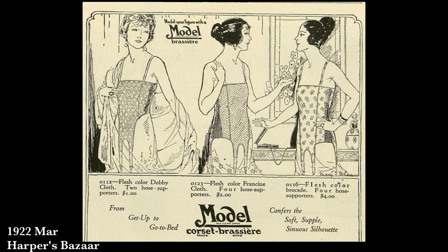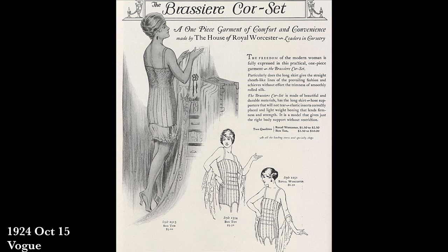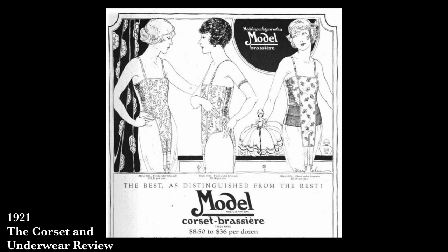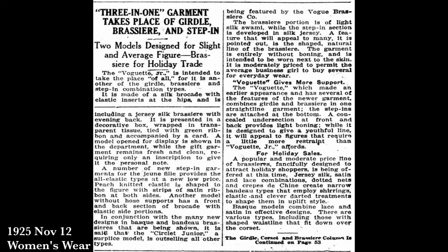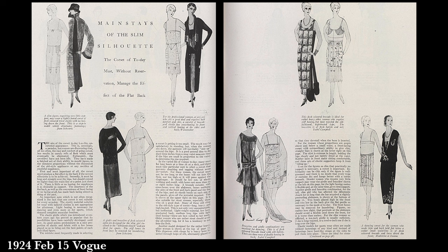The corset-brassiere covers not only the bust but all the way down to the lower hip and often has garter straps to hold up stockings. They're sometimes called corselettes — again more of a brand term. There were also advertisements for three-in-ones combining the corset, brassiere, and step-in, fastening between the legs as well. That seems like a much more difficult garment to get in and out of, but not terribly different from our modern shapewear.